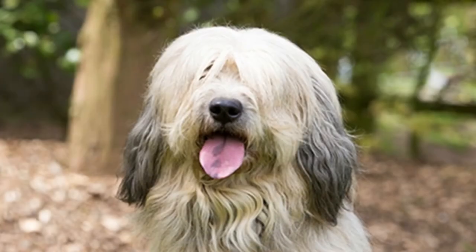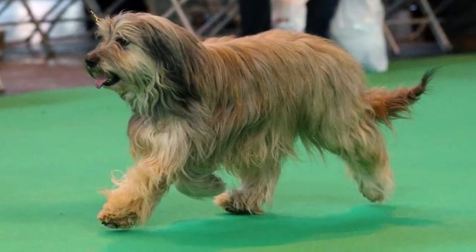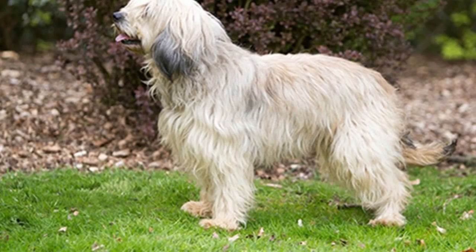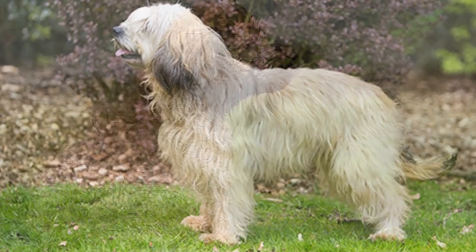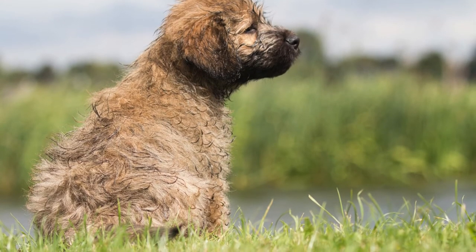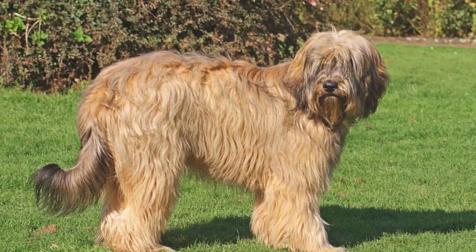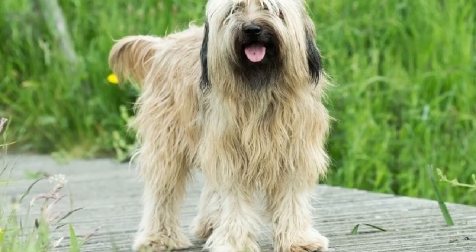Maintenance and grooming: the Catalan sheepdog has a long, dense coat that naturally takes care of itself. It still needs to be combed about two or three times a week, but the coat is otherwise very resistant to weather and dirt. The most difficult aspect of its grooming might be the need to trim the coat from time to time to prevent it from becoming too long and unwieldy. A professional groomer is recommended if you don't want to take care of it yourself.